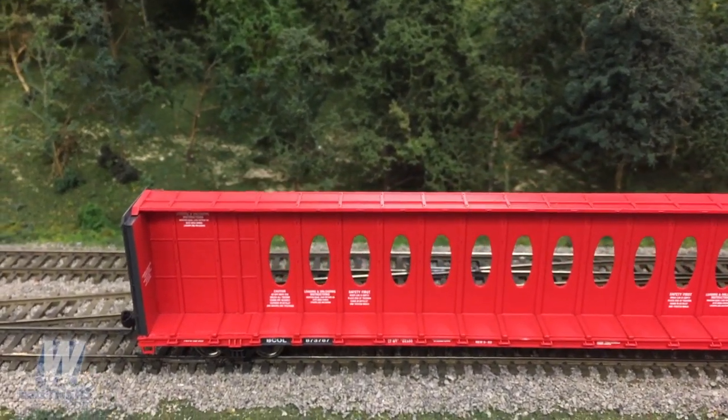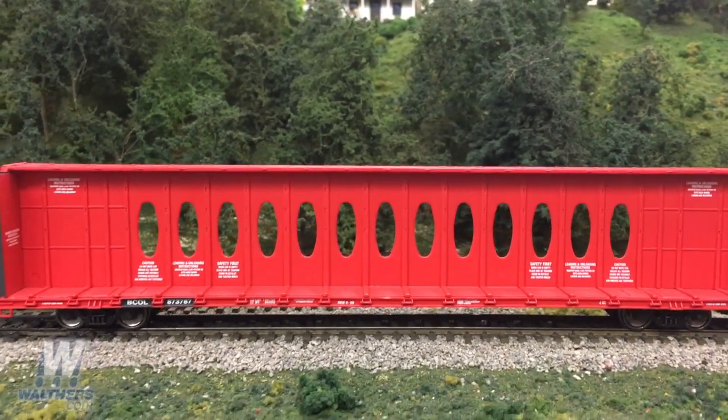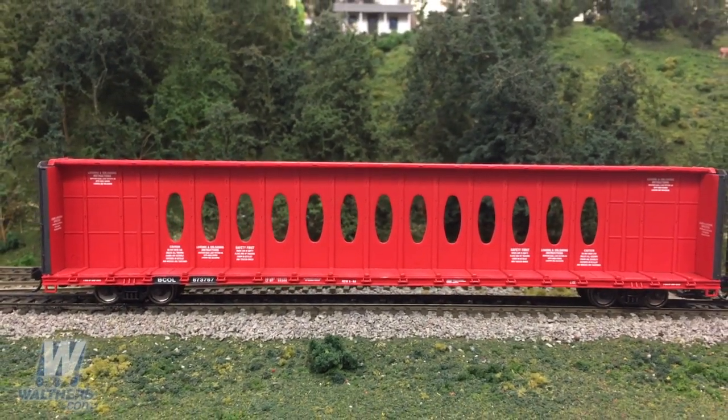One of the most interesting elements of these cars in real life is the printing all over the body. Warning signs and safety notifications tattooed all over the cars, and you'll see that same printing present here on the model.